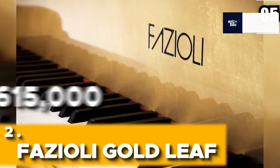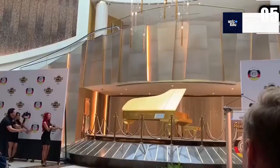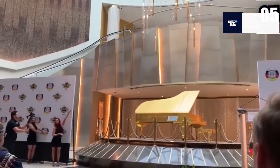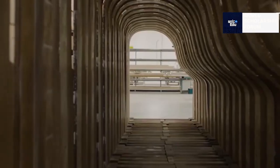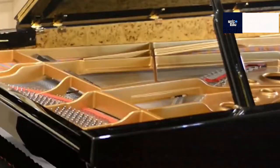Fazioli Gold Leaf — $615,000. The Fazioli Gold Leaf should be taken into consideration when discussing the priciest pianos available worldwide, costing approximately $615,000. This piano is completely covered in hand-applied 24K gold leaf based on the F228 model. This coat makes the gold more radiant and brilliant, giving the piano a constantly shifting appearance.